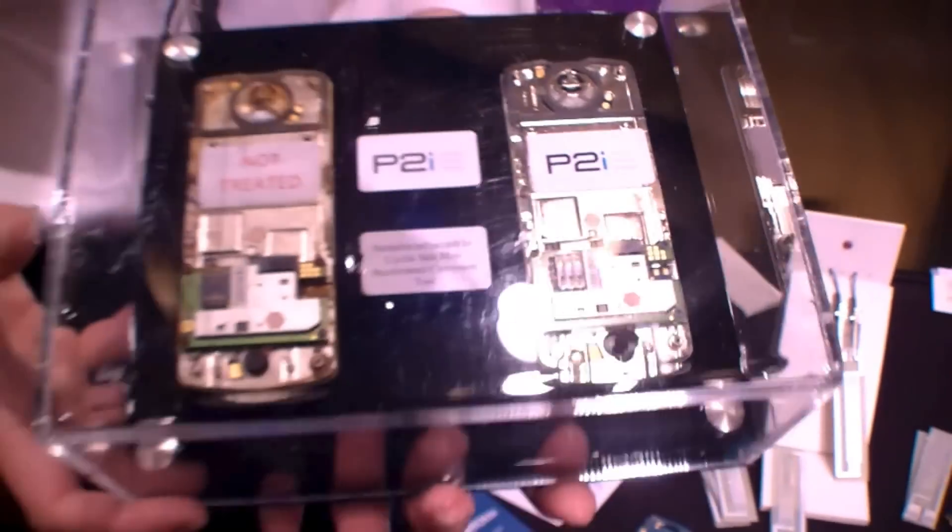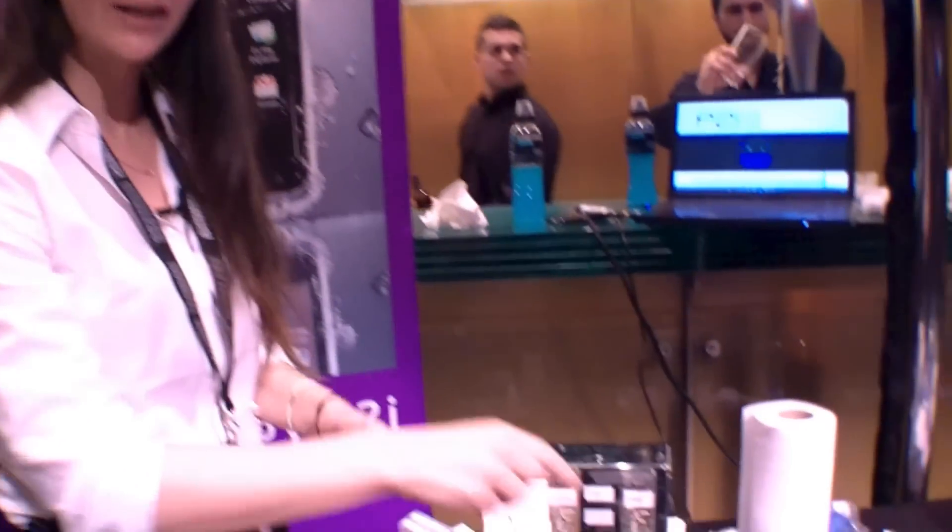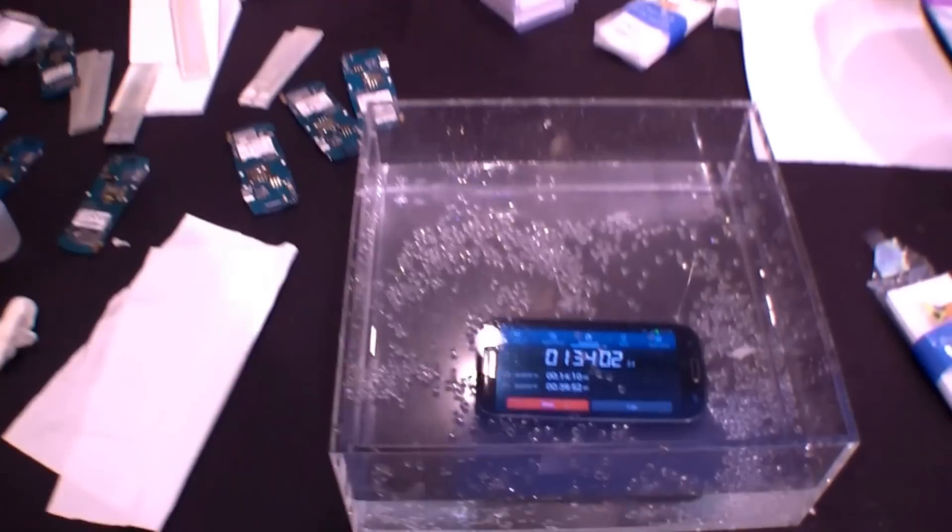However, at Mobile World Congress we're very excited to be launching our Dunkable technology. Now Dunkable is a hydrophobic barrier as opposed to a hydrophobic layer, which means it's slightly thicker and the water is not interacting with the electronics at all.